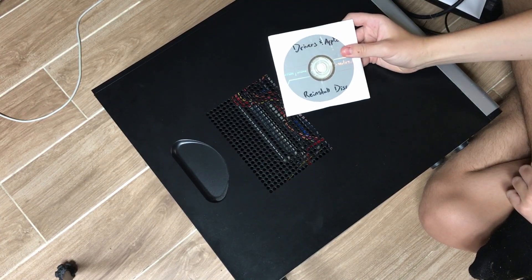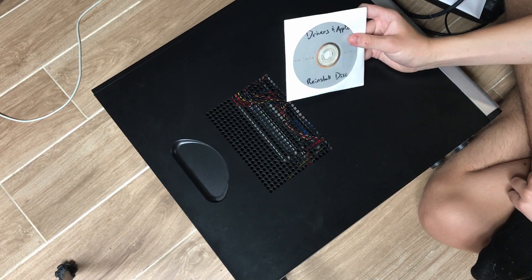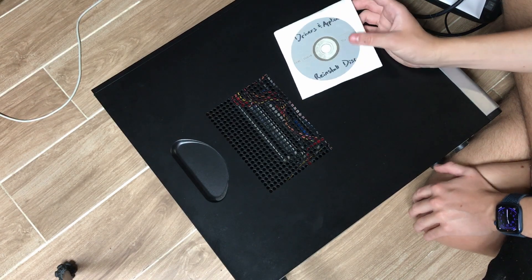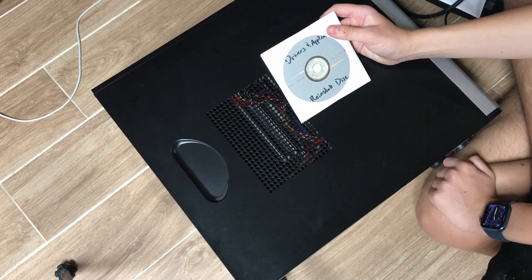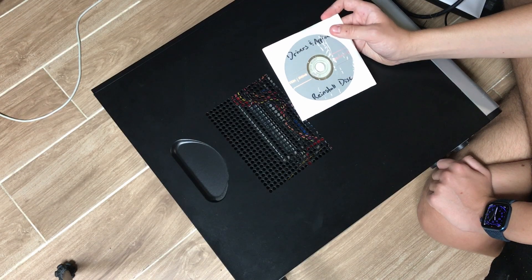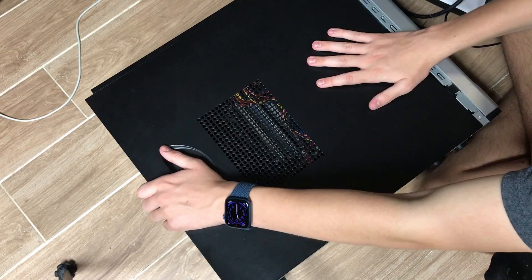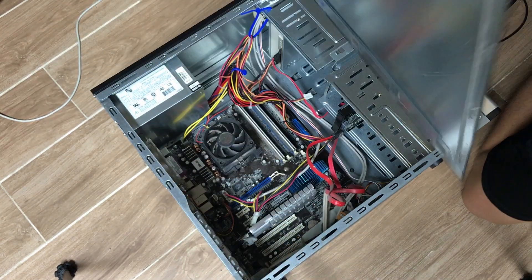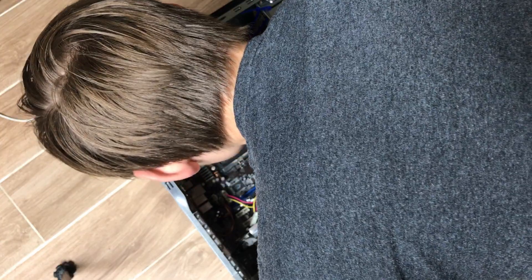I've got various CDs in this pack: a Dell Windows XP Home Edition Service Pack 2 disk, some driver reinstall disk — though whether that driver disk was for a Dell or for this computer, I don't know. And there was also another disk in here — I think it was an Office 2003 Professional burned disk.